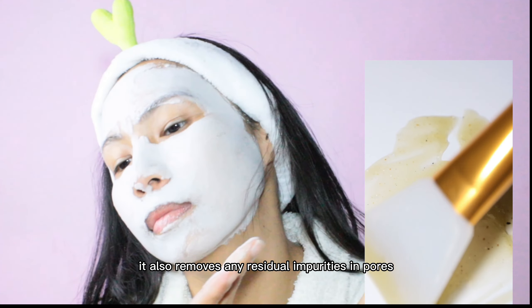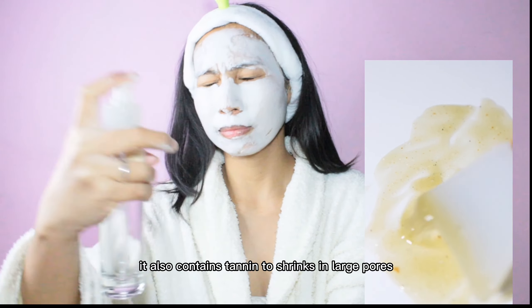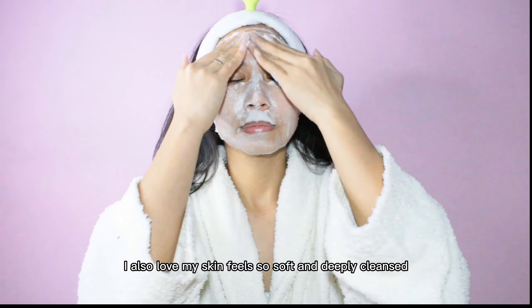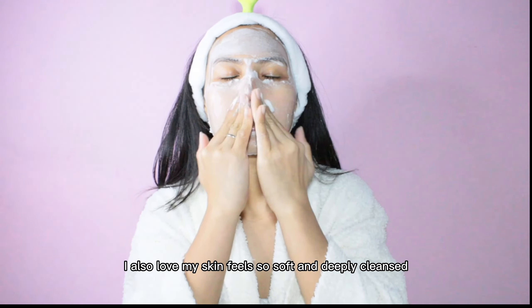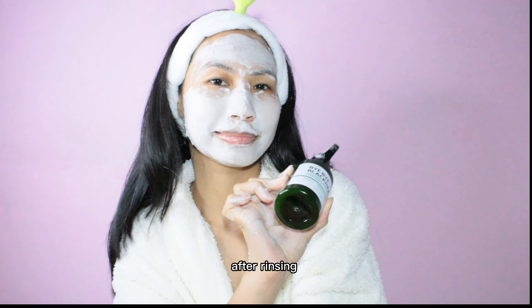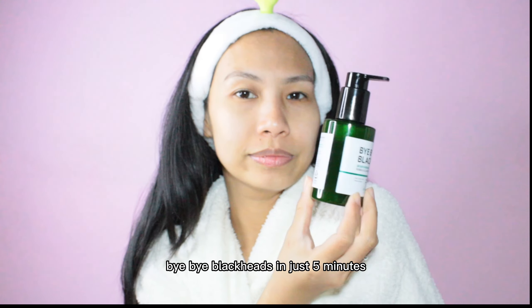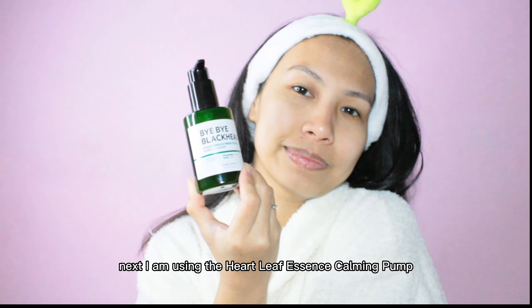This cleanser melts away blackheads and whiteheads, removes residual impurities in pores, and also contains tannin to shrink enlarged pores. My skin feels so soft and deeply cleansed after rinsing with warm water — bye bye blackheads in just five minutes!